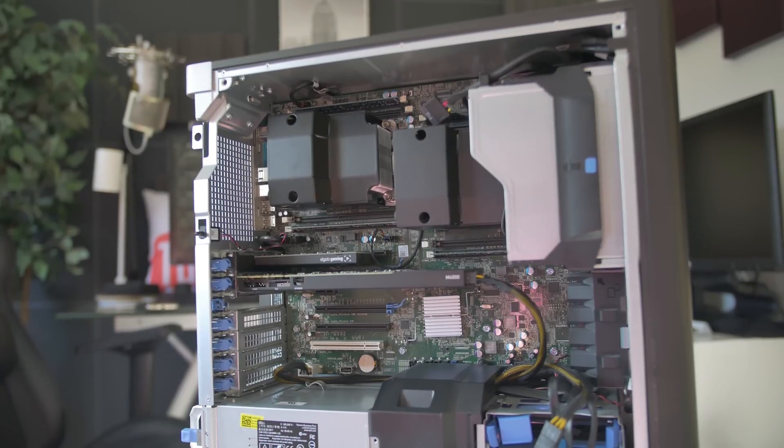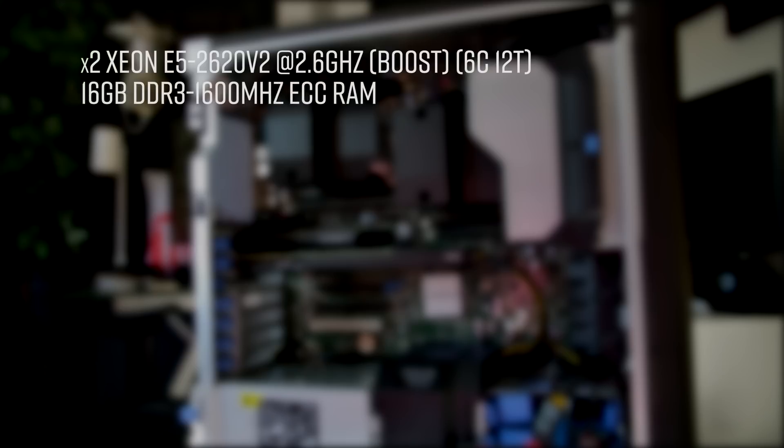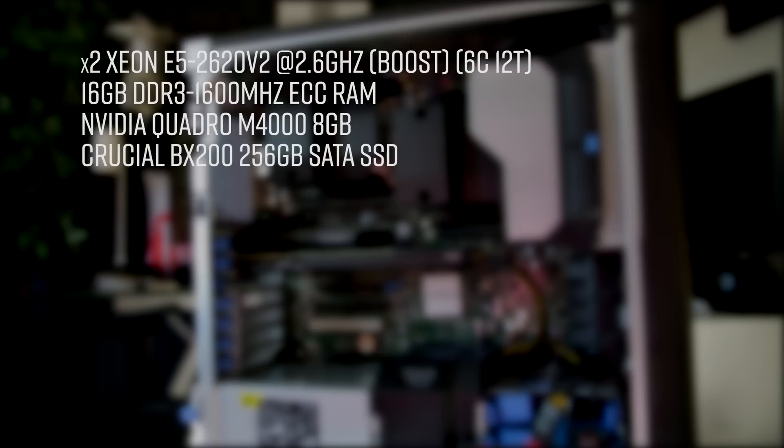The Dell Precision T5610 workstation has dual Xeon E5-2620 V2 processors. That Xeon is a six-core CPU, giving this workstation a total of 12 cores — 24 threads with hyper-threading. The Xeons are clocked at 2.2 GHz with a turbo up to 2.6 GHz. It has 16 GB of DDR3 1600 MHz ECC RAM. The graphics card is the Quadro M4000, and the hard disk is a Crucial BX200 SATA SSD, the 256 GB variant.